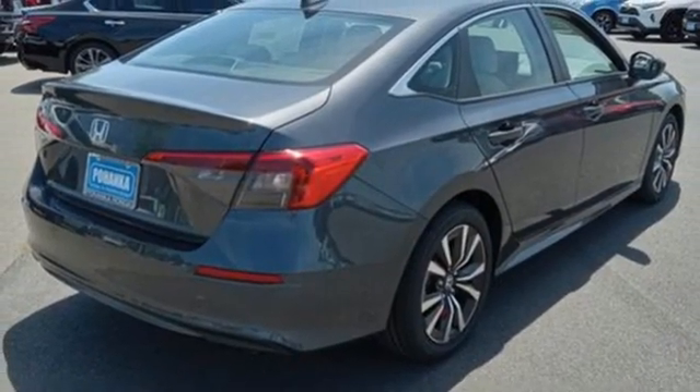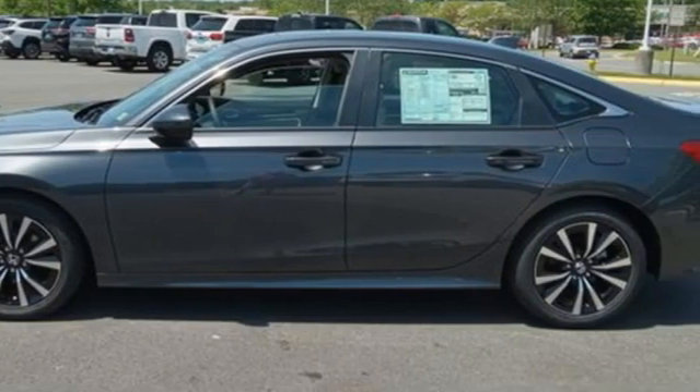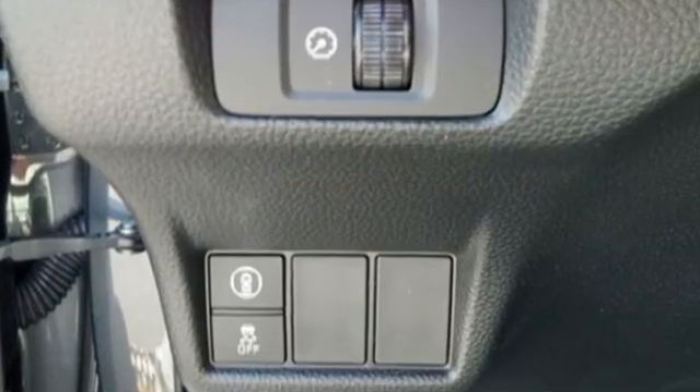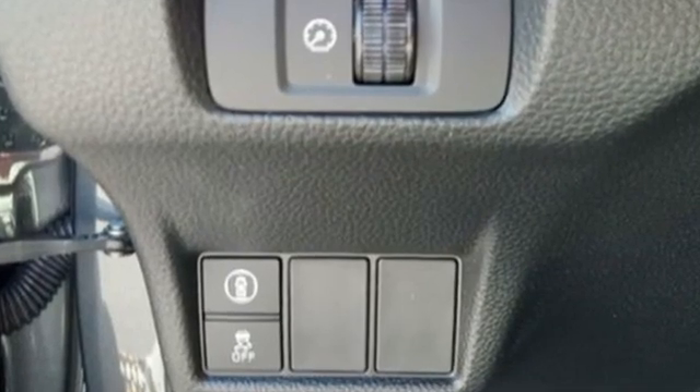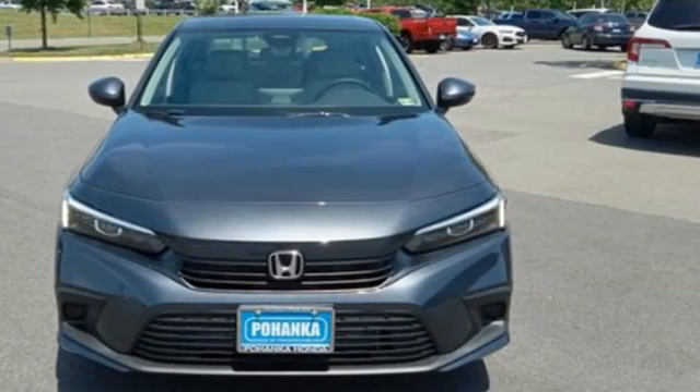Express open and closed sliding and tilting sunroof, gas pressurized shocks, and intercooled turbo inline four cylinder engine. It's a Honda, so longevity comes standard. The time is now. See it for yourself today.